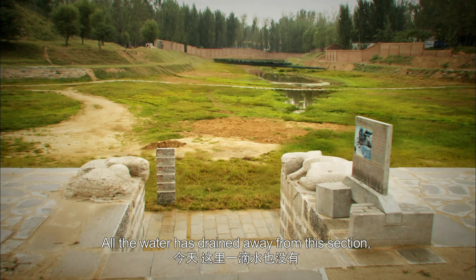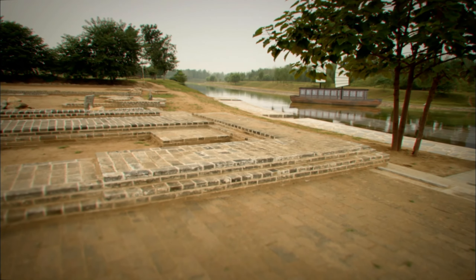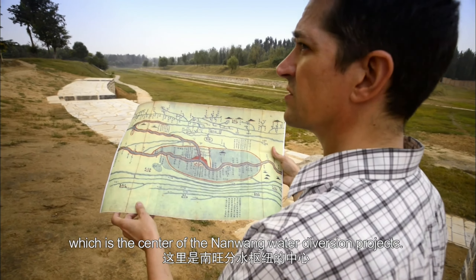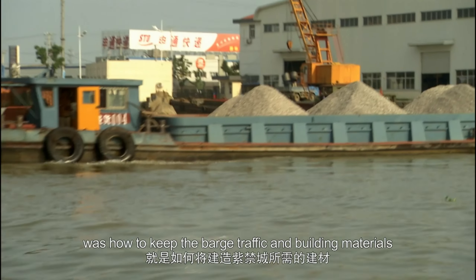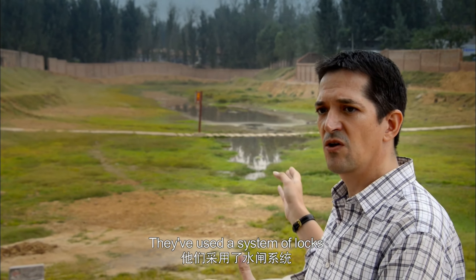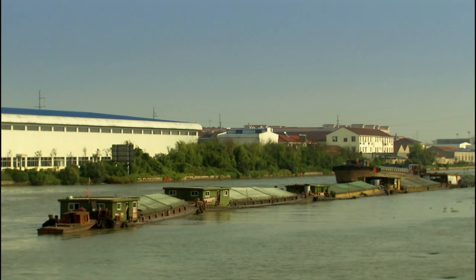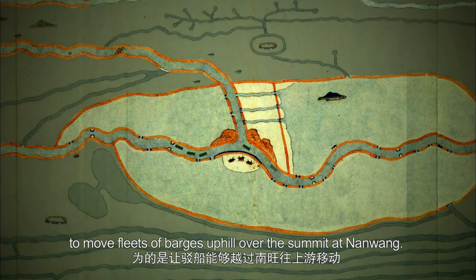All the water has drained away from this section, but this is what it would have looked like in Yongle's day. Here we are at Lungwang Miao, the center of the Nanwang Water Diversion Project as part of the Grand Canal system. The challenge Songli faced was how to keep barge traffic and building materials for the Forbidden City moving uphill, using a system of locks to climb some 40 meters in elevation from the south and back down 30 meters to the north. For locks, you need a lot of water. A series of huge locks were built along the Grand Canal to move fleets of barges uphill over the summit at Nanwang.